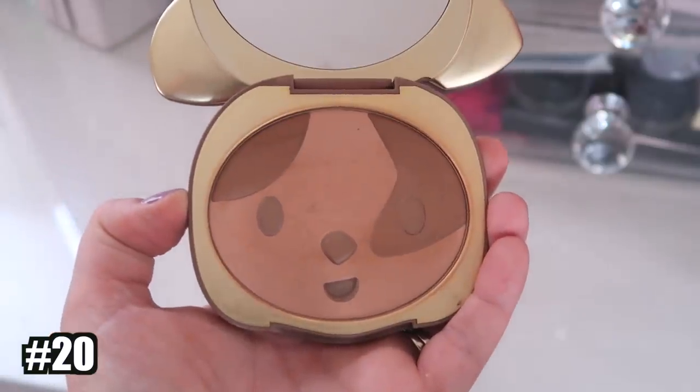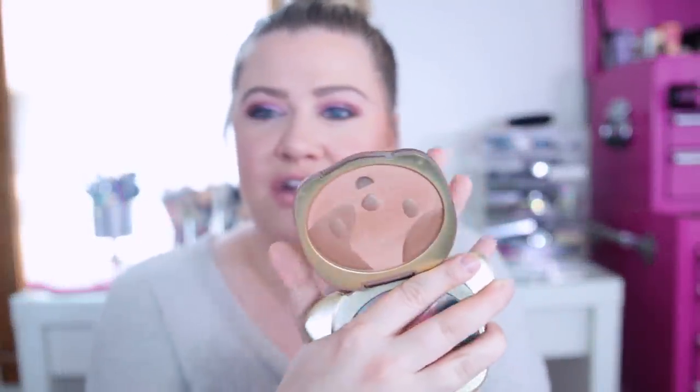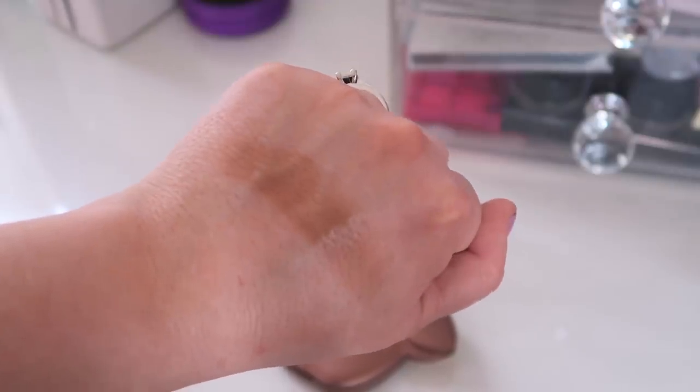Number 20 is another Too Faced bronzer — the Sun Puppy Bronze, which just came out. I wanted to love it so bad because the packaging is adorable, but something is up with the formula. It's very skippy and patchy, just like some of my other Too Faced bronzers. I tried so hard to love it, but it's not for me. It's also already getting hard pan in a brand new bronzer, which is really annoying.